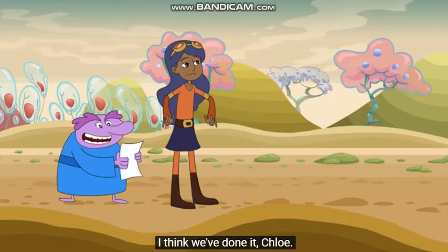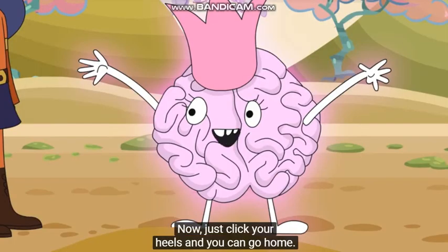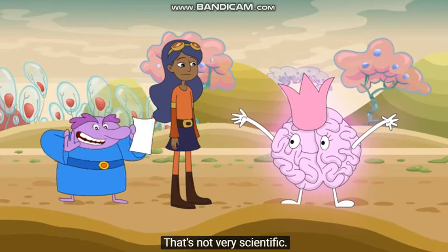I think we've done it, Chloe. That's right. Your adventure is complete. Now, just click your heels and you can go home. Click my heels? That's not very scientific.